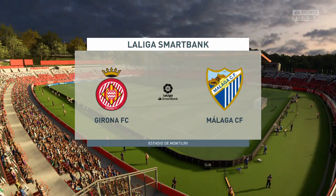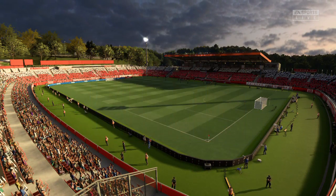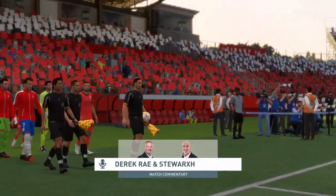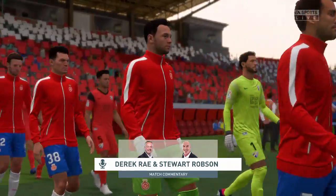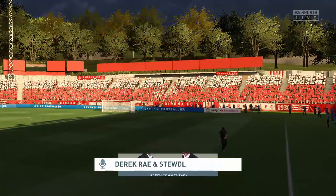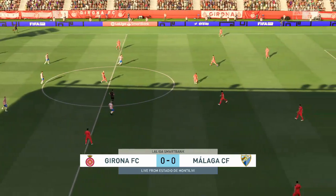Hello everyone, welcome to the south-eastern part of Girona. We're at the Estadio de Montelivi. I'm Derek Ray, and sitting next to me with his tactics charts at the ready is Stuart Robson. We've got action from the Segunda División coming right up. It is Girona versus Malaga.